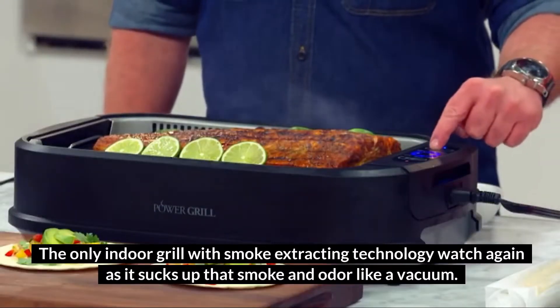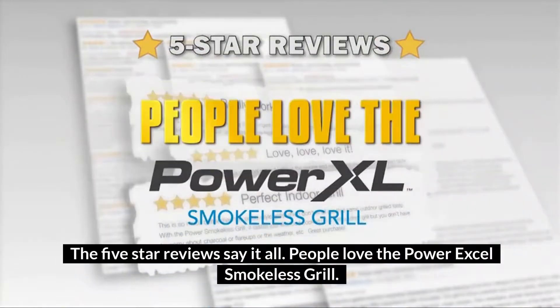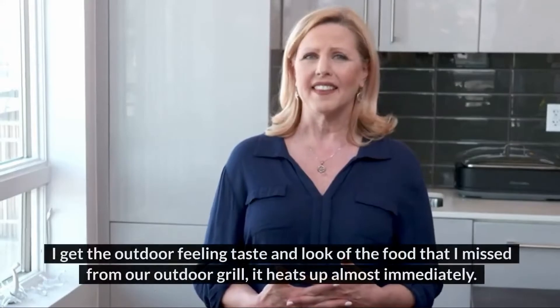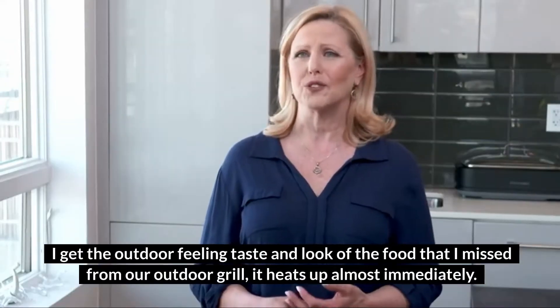Watch as it sucks up that smoke and odor like a vacuum. The five-star reviews say it all — people love the PowerXL Smokeless Grill. I've never used an indoor grill that gave you outdoor charcoal results. I get the outdoor feeling, taste, and look of the food that I miss from our outdoor grill.